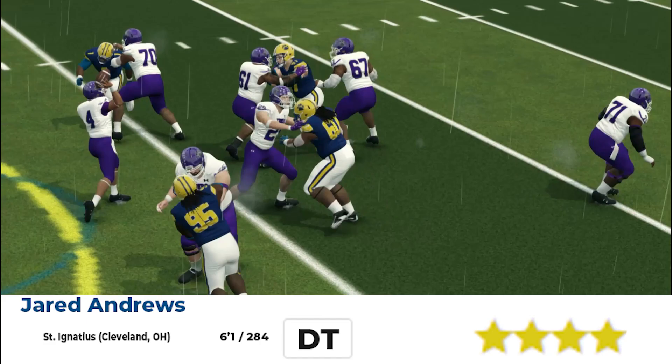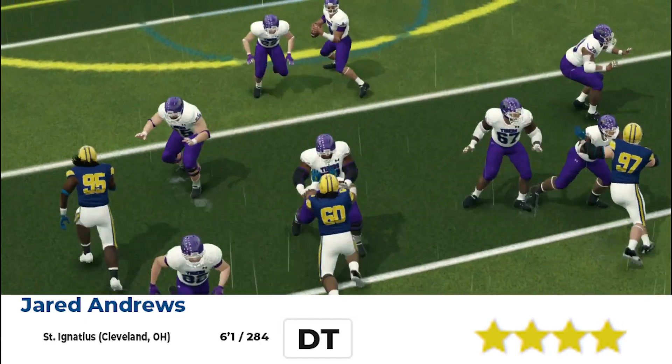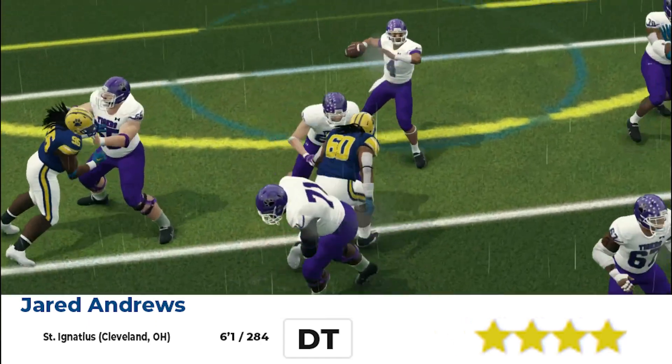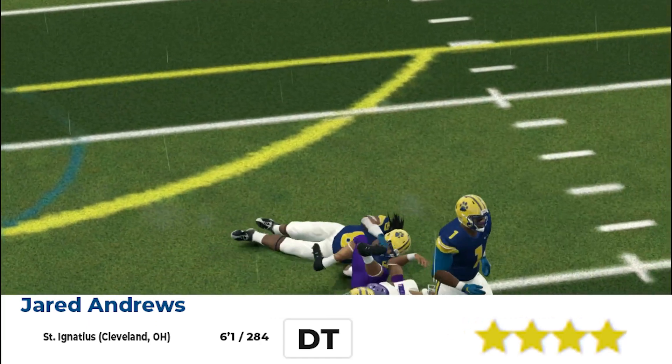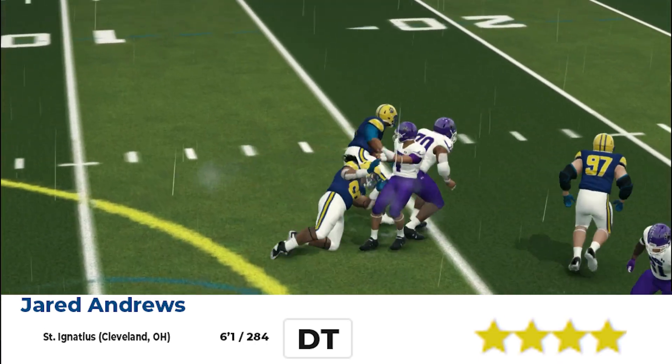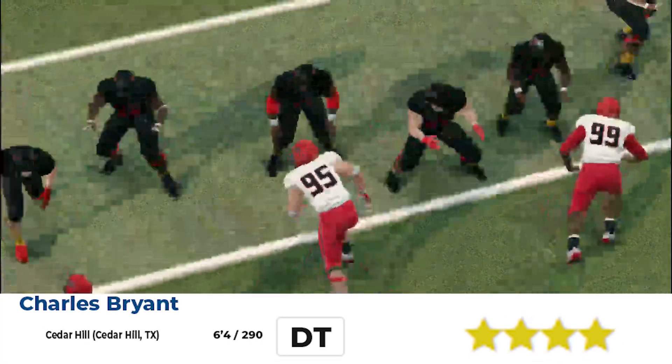Jarrett Andrews from St. Ignatius. 6'1", 284, defensive tackle. Not the biggest, but very skilled. I want y'all to pay attention to St. Ignatius — I'm going to show y'all something at the end of the video. It's just special. He's a straight up dog out of Cleveland, Ohio.